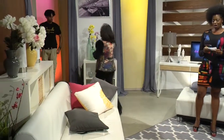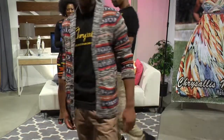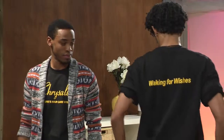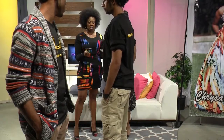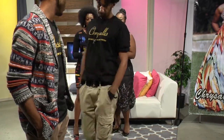Last but not least are our Monarch men, and they're rocking natural Chrysalis styles. Mr. Tim, if you can turn around and show the back of your shirt, and Mr. Titus, the back of your sweater — nice and clean, a definite urban look. On the back of Tim's shirt it says 'Walking for Wishes.' Chrysalis is about giving back to the community, and every year we do a walk-a-thon with Make-A-Wish. We partner with them to raise funds for children who have life-threatening illnesses. We're beyond fashion and hair — we love to give back to our people.